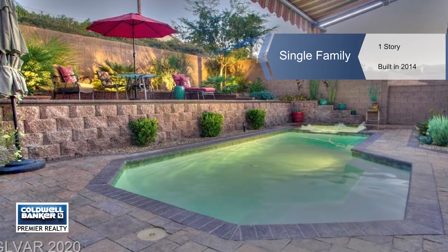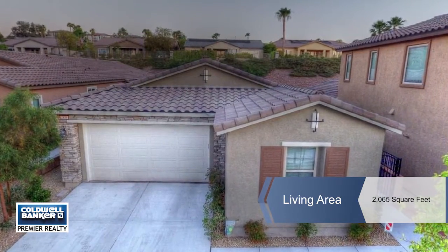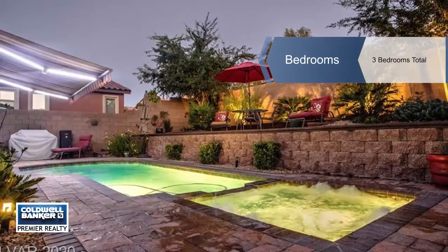This beautiful home features a tropical paradise backyard with a saltwater pool and spa, an upper deck with views, a covered patio with a fireplace, and more. There's a remote controlled pool and awning.